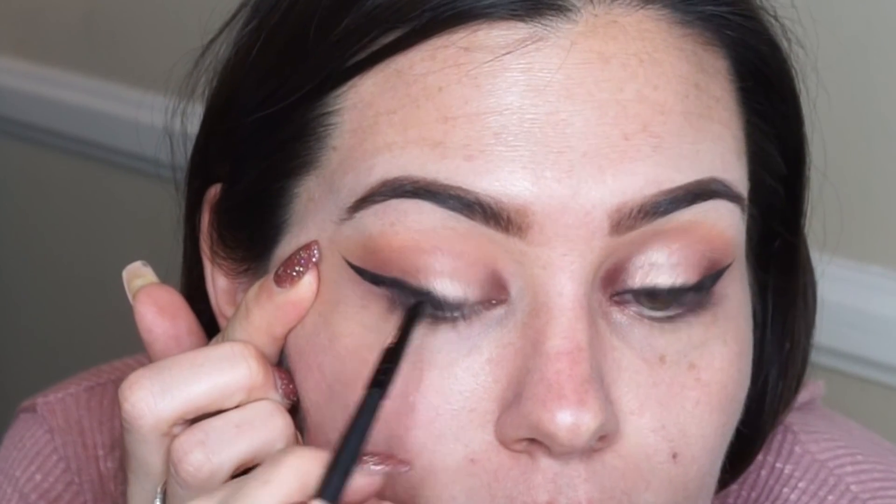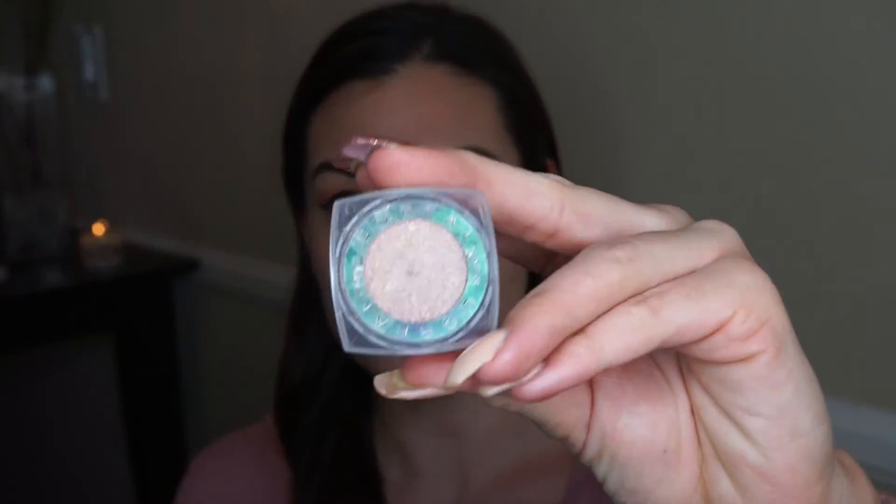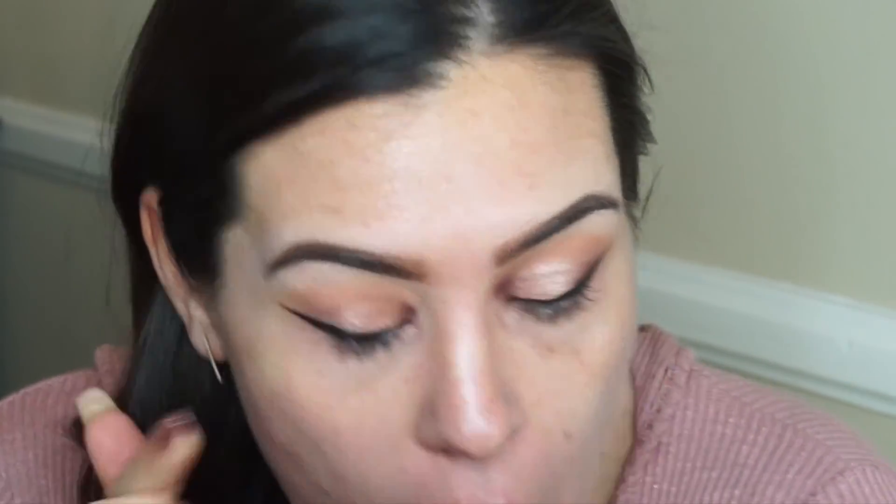As you can see, it didn't go on as smoothly as I would have liked, so I'm going to take my NYX liquid liner and go over it to make the lines a little more clear and precise. Then going back with the L'Oreal Amber Rush shadow, I'm working that into my tear duct and just under my lower lash line.